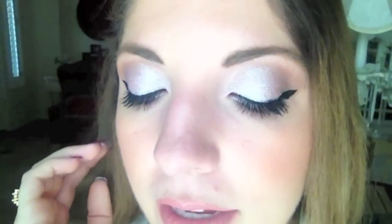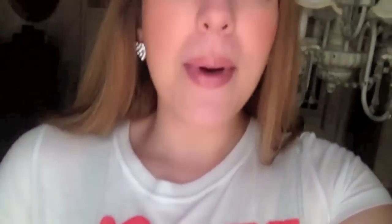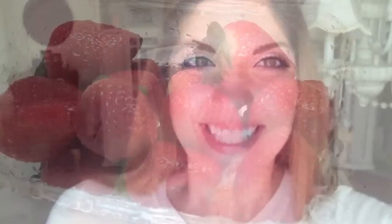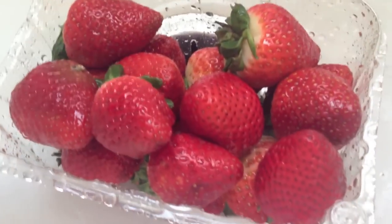Hey guys, so I just filmed this tutorial. It should probably be up by the time I post this vlog. It's for Valentine's Day, using MAC pigments and the Lorac Pro Palette. I'm excited to share that with you guys. I'm wearing my Valentine's shirt today — it says 'be mine.' I love strawberries, they're my favorite fruit.